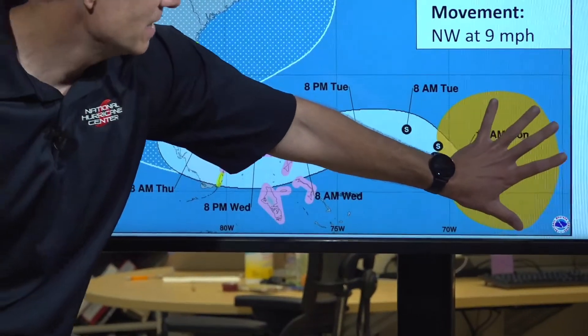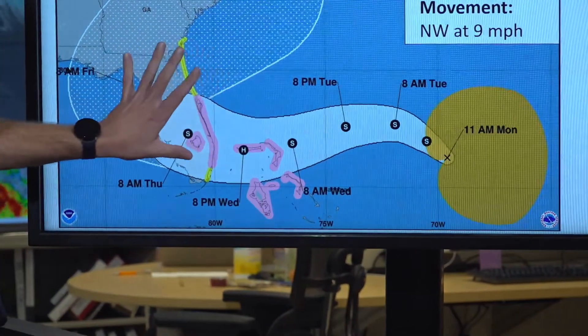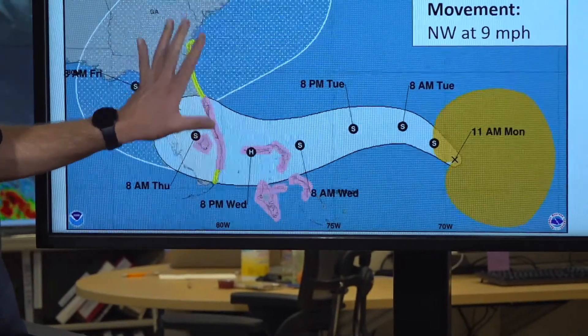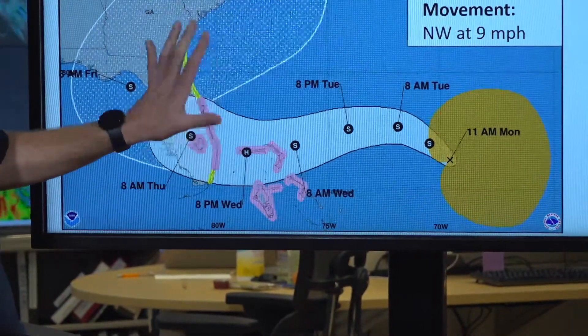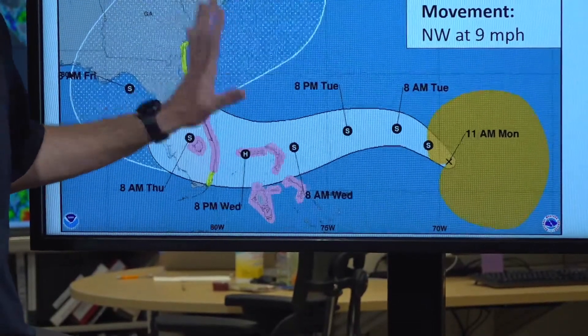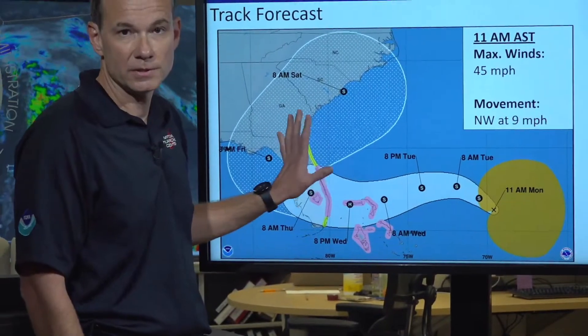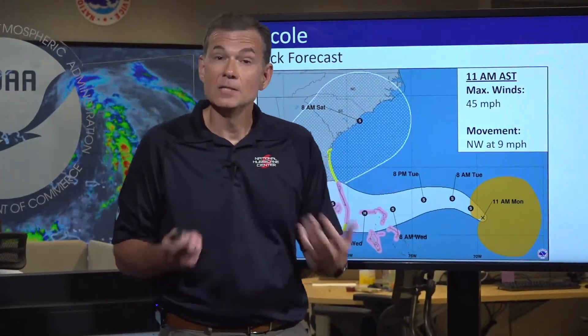It's roughly the size of my hand. And if I projected that along the forecast path, you could see when it gets over Florida, it's going to cover a large portion of the Florida Peninsula. So think about that size — we're probably going to have good chunks of the Florida Peninsula impacted by these conditions.